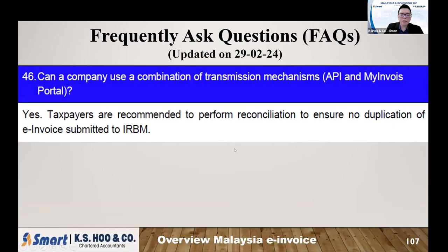Can a company use a combination of transmission methods to issue E-invoice? Yes, taxpayers can use two different platforms — for example, partly using API and partly using MyInvoice to issue E-invoices. No problem. Just make sure there are no duplicates. After you issue an E-invoice in MyInvoice, make sure you don't issue another one in your API. Make sure no duplicate, but you can use both.